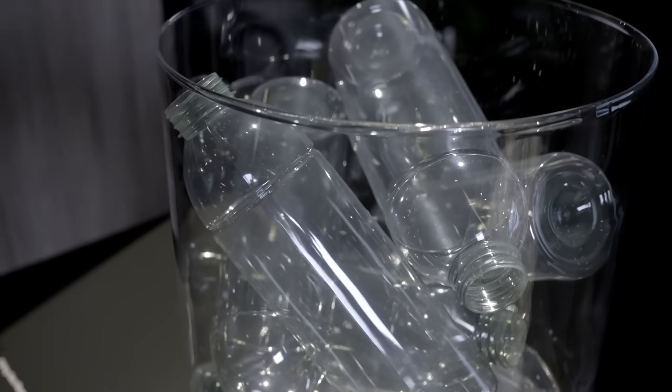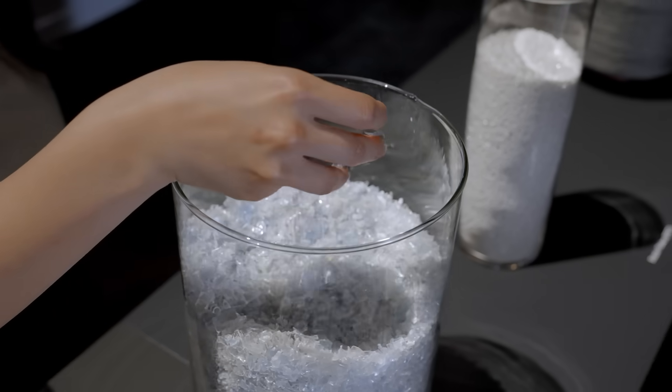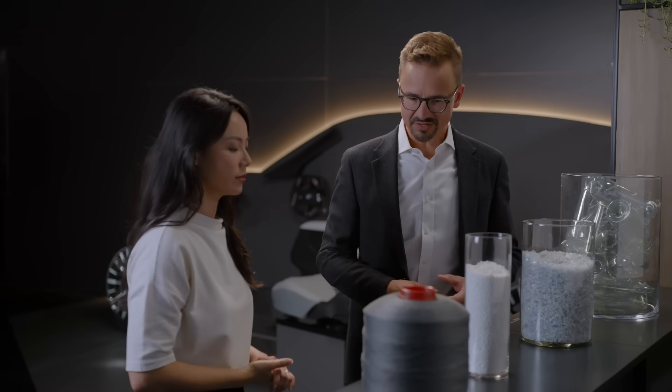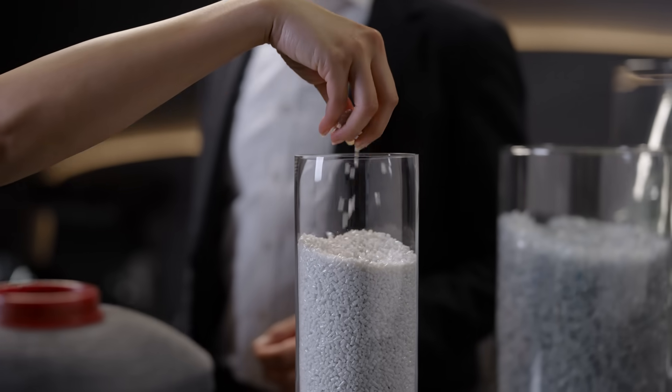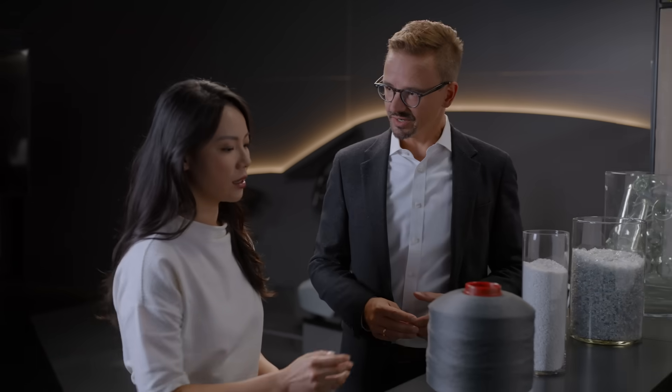Yes, that's true. These are the bottles used for the recycling — shredded plastic bottles. Afterwards, you make a granulate out of it, and this is the base material for the yarn. And this is the final product. That is so cool.